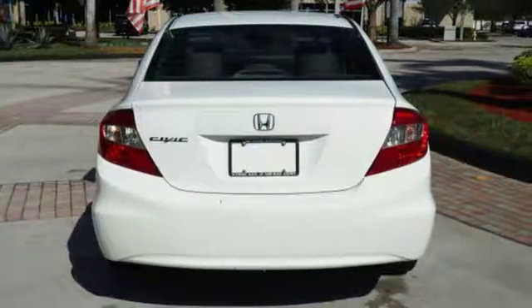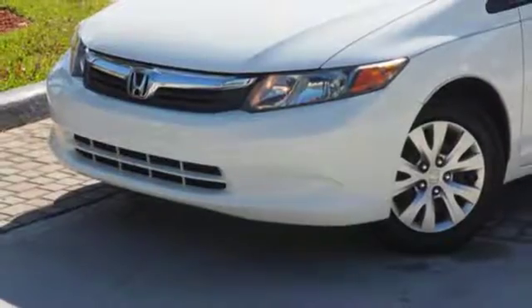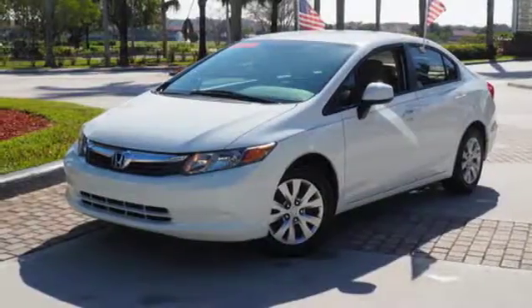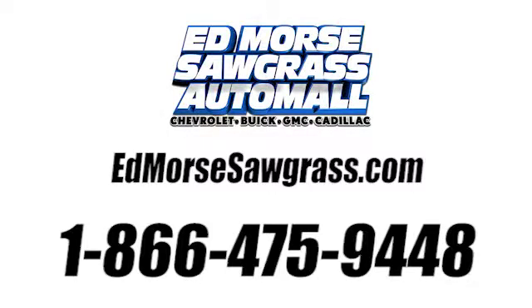Comfort is yours with its ice-cold air conditioning and tilt and telescopic steering wheel. Make this affordable Civic yours and come in for a test drive today. Call us today at 1-866-475-9448.